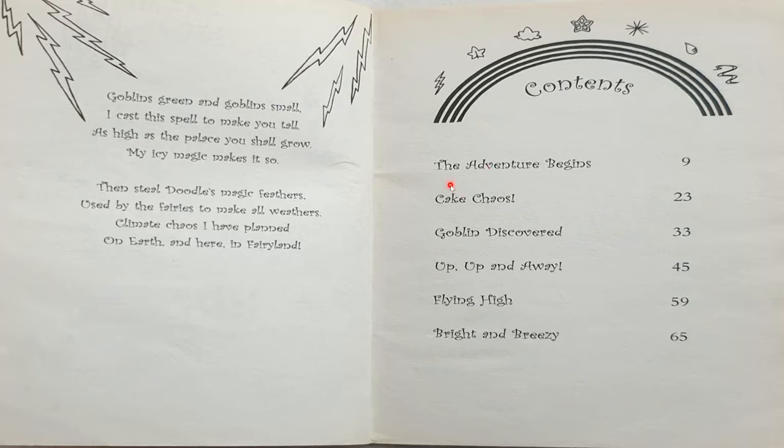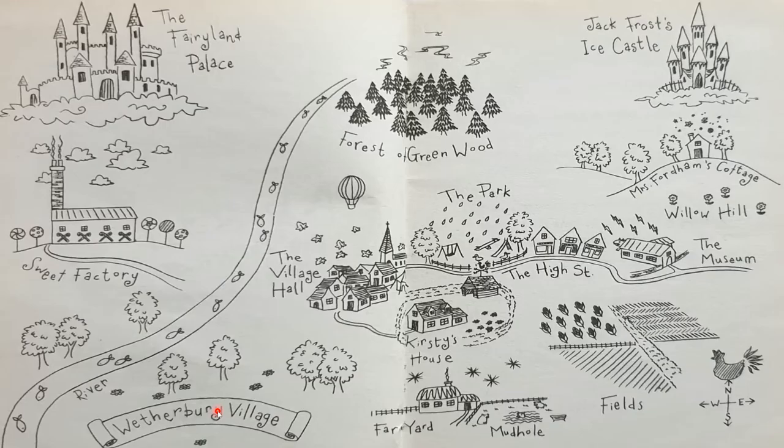Contents: Chapter One — The Adventure Begins. Chapter Two — Cake Chaos. Chapter Three — Goblin Discovered. Chapter Four — Up, Up and Away. Chapter Five — Flying High. Chapter Six — Last But Not Least, Bright and Breezy.